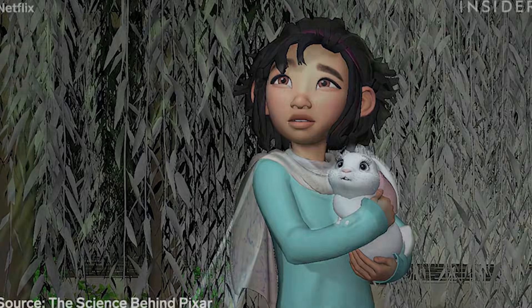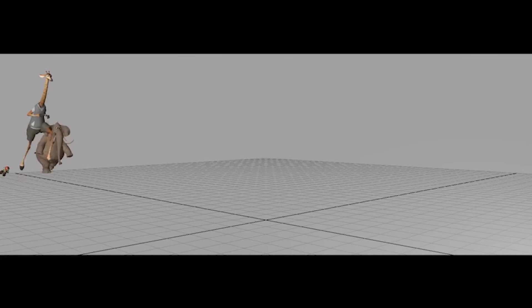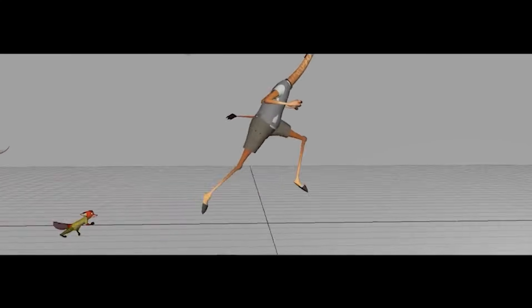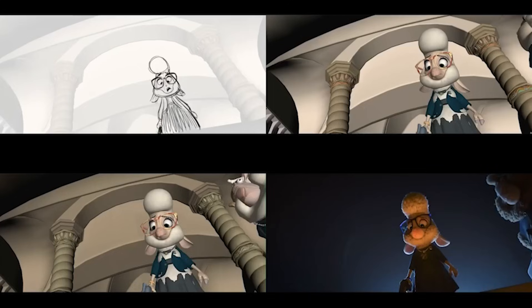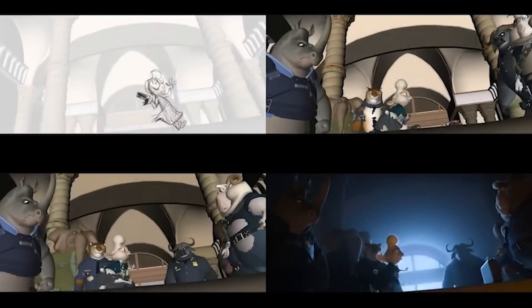Here's a secret: most Disney shots use very simple lighting — one main light, one fill, one rim. Lighting isn't there to show everything; it's there to guide emotion. If your lighting feels confusing, you probably added too much.